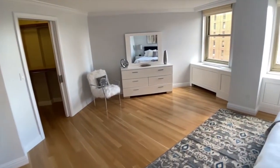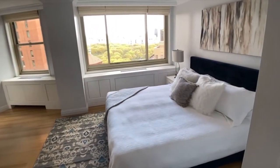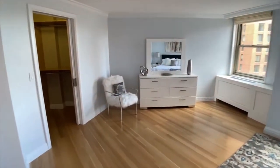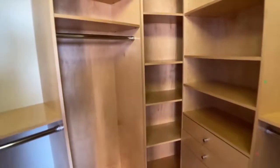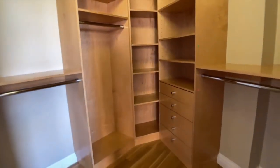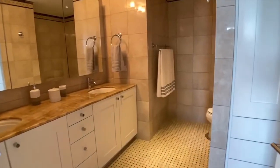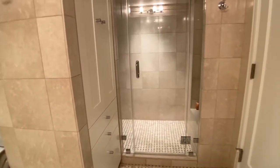The oversized master bedroom suite is amazing. It sits in its own wing, is very private, with ample room for a king bed and even a home office. It has a very large, custom-designed walk-in closet, and a beautifully appointed designer bath with double vanity, stall shower, separate toilet, and, last but not least, a view which does not disappoint.